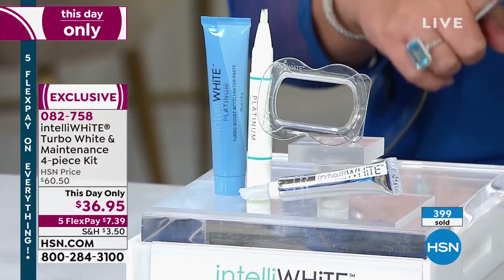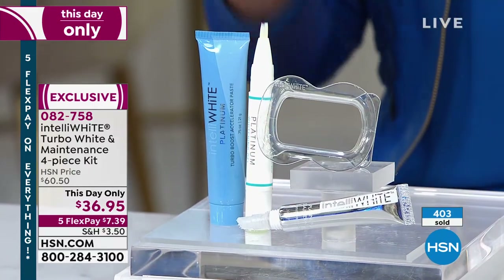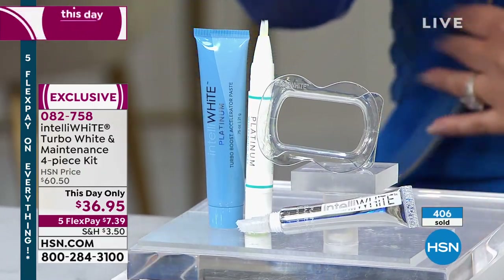You don't have to have perfectly straight teeth — when your smile is whiter and brighter it lights your face up, gives you confidence to smile, and makes you look more youthful. If you're going to be photographed, going to a wedding this summer, the mother of the bride or groom — this is the greatest gift for bridesmaids too.